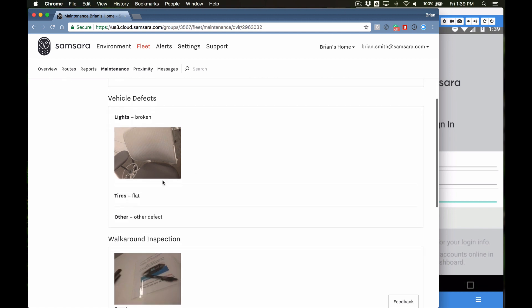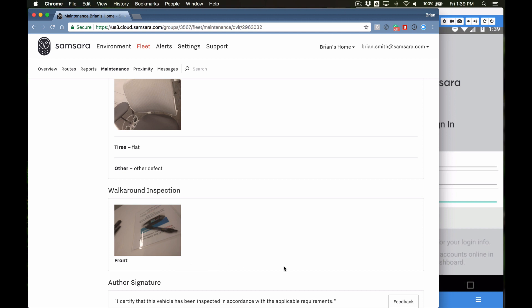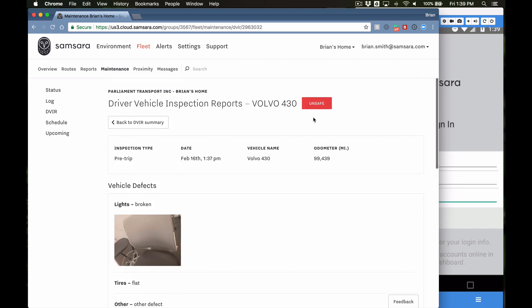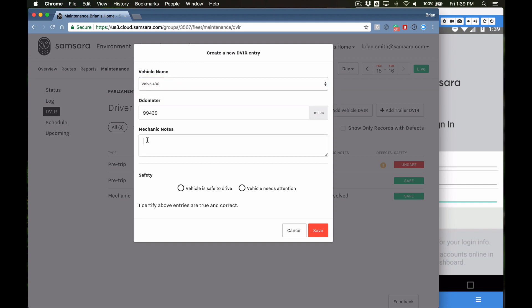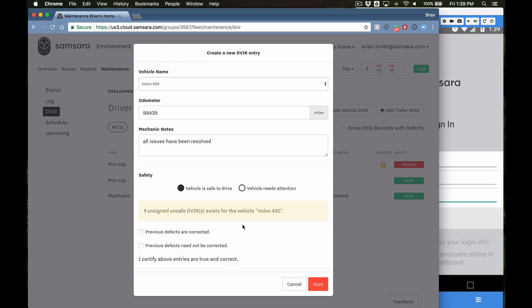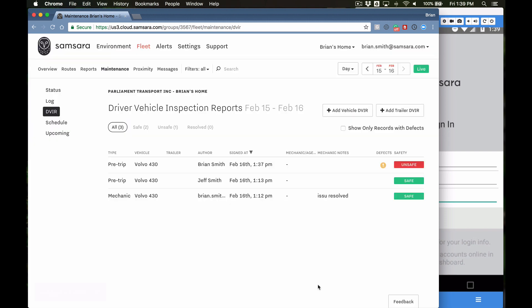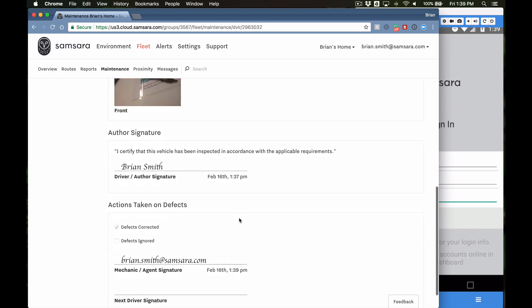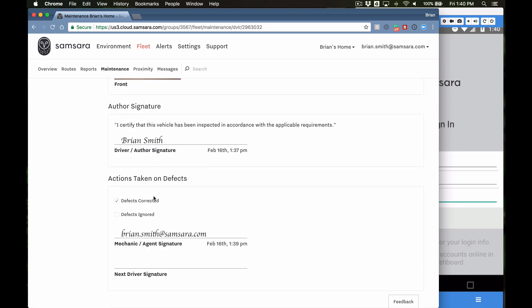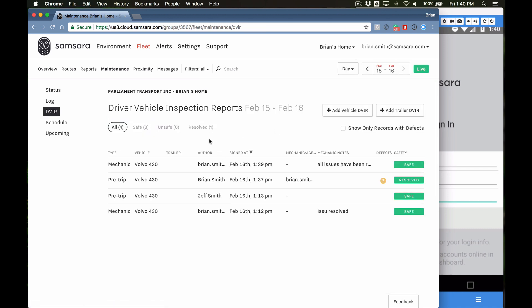Now moving on to the next step for maintenance personnel. As a maintenance team member or mechanic, you'll click in and go through the notes — we have broken light, flat tire, defects. Right now Brian Smith has marked the vehicle as unsafe. To add a new entry I go to Add Vehicle DVIR, pull up my vehicle, and I'll keep it simple: 'all issues have been resolved, vehicle now safe to drive.' I'll mark previous defects as corrected and save. Now you'll see a new line entry — the defects are still listed but all issues have been resolved by the mechanic. Clicking into the original issue, I can see Brian Smith the driver's entry and then the defects corrected and signed off on by Brian Smith the mechanic.